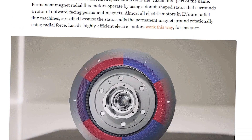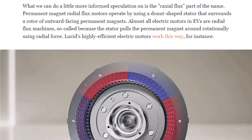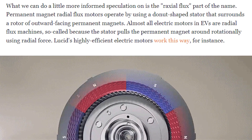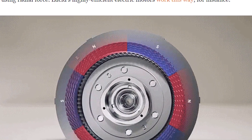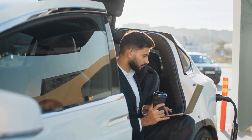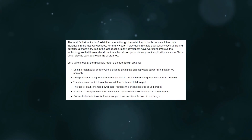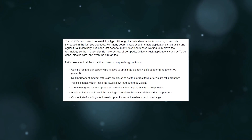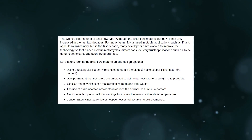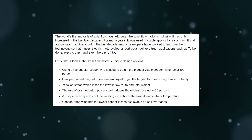The raxial flux architecture of Koenigsegg's engine is another intriguing characteristic. The majority of EV electric motors are radial flux motors, which employ a rotor with permanent magnets pointing outward and a ring-shaped stator around it. Rotation is produced by the stator's radial force, which pushes the rotor around — this idea underpins the very efficient electric motors made by Lucid. Raxial flux motors, on the other hand, are distinct. They use a disc-shaped rotor with permanent magnets pointing inward and a disc-shaped stator positioned parallel to it. Rotation is created by the axial force generated by the stator pushing the rotor forward. Compared to radial flux motors, raxial flux motors are lighter, more compact, and capable of producing higher torque and power levels.